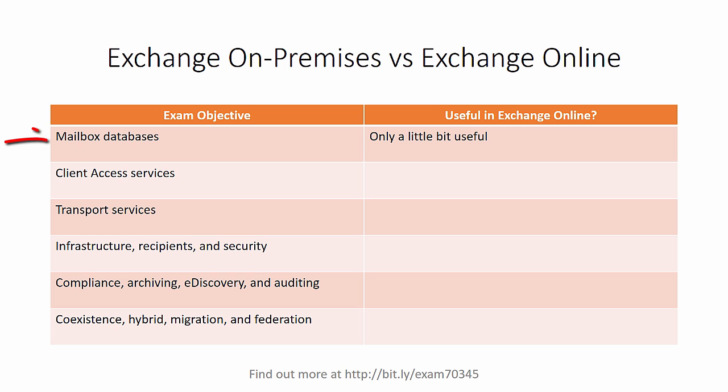The first objective is about mailbox databases. And I'll be frank, it's only a little bit useful in terms of direct relationship to Office 365 and Exchange Online. But it is still quite useful to understand how mailbox databases work, and that gives you some insight into how Exchange Online is working behind the scenes to maintain high availability for you.